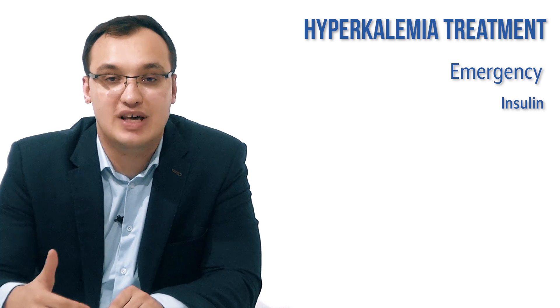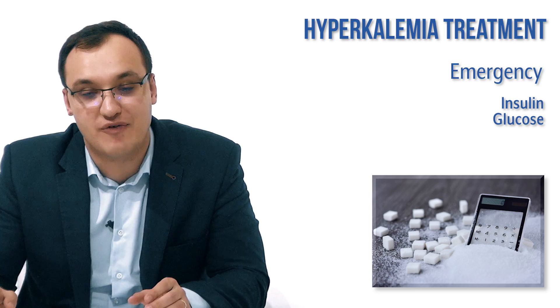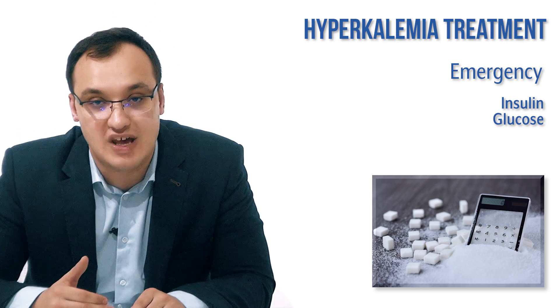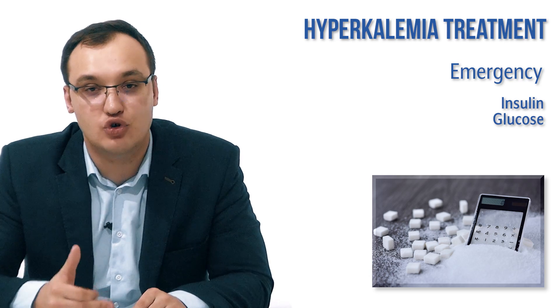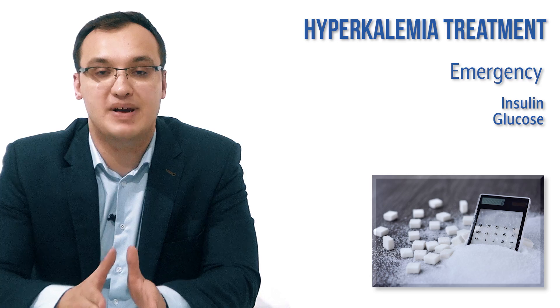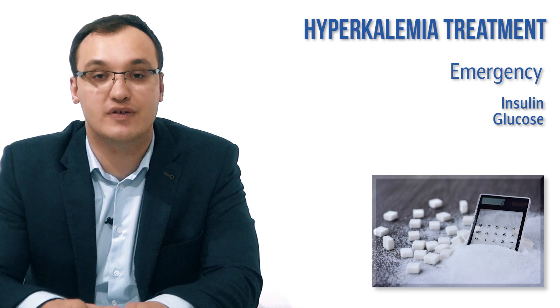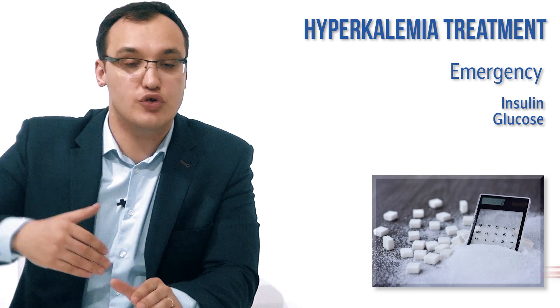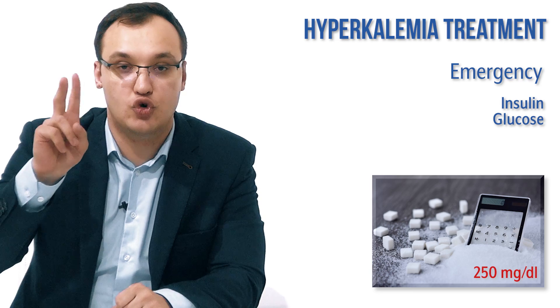The potassium moves into the cell — that's not a problem. But if we give insulin, we must also give glucose, because insulin also moves glucose out of the blood, which can cause hypoglycemia. So it is very important: when you give insulin, please also give glucose.